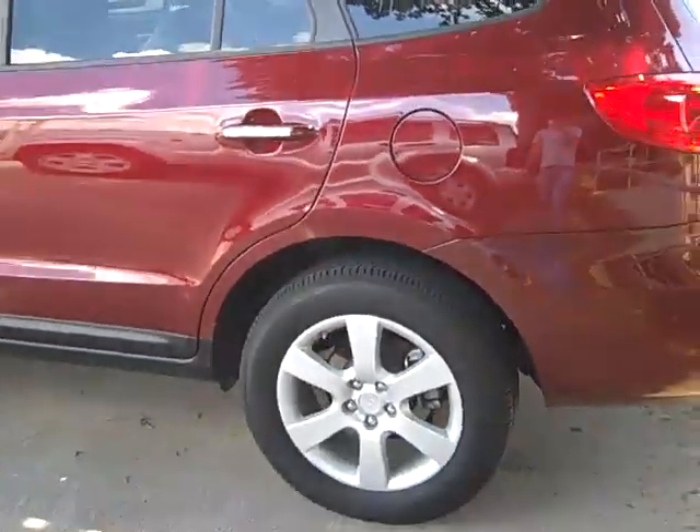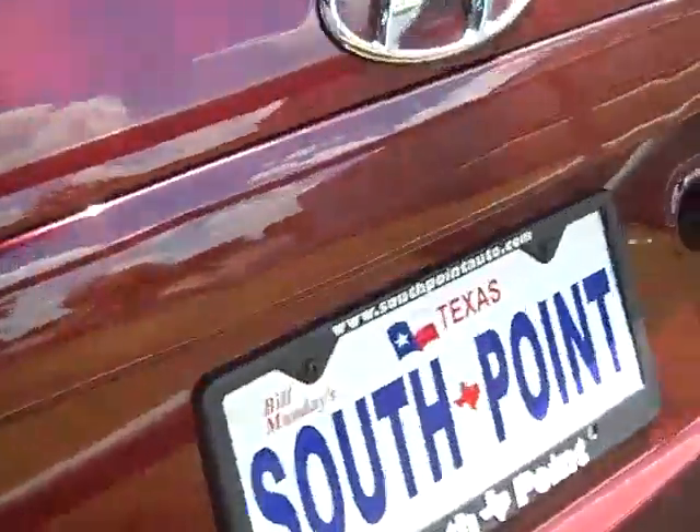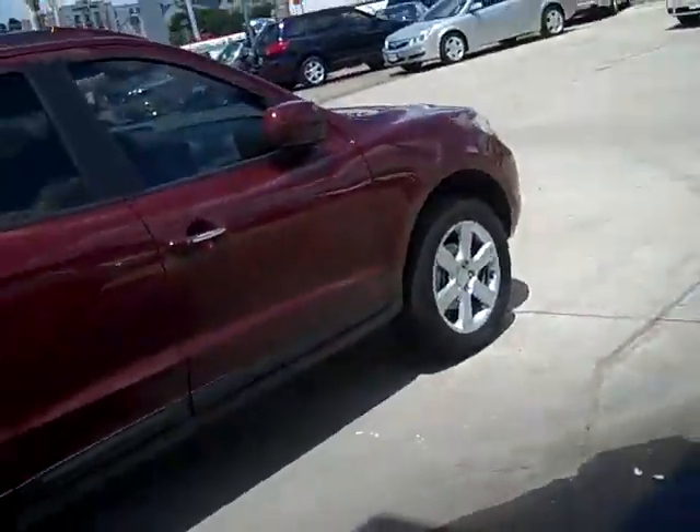This looks like an 18 inch wheel as well. Tan leather interior. Limited badging.